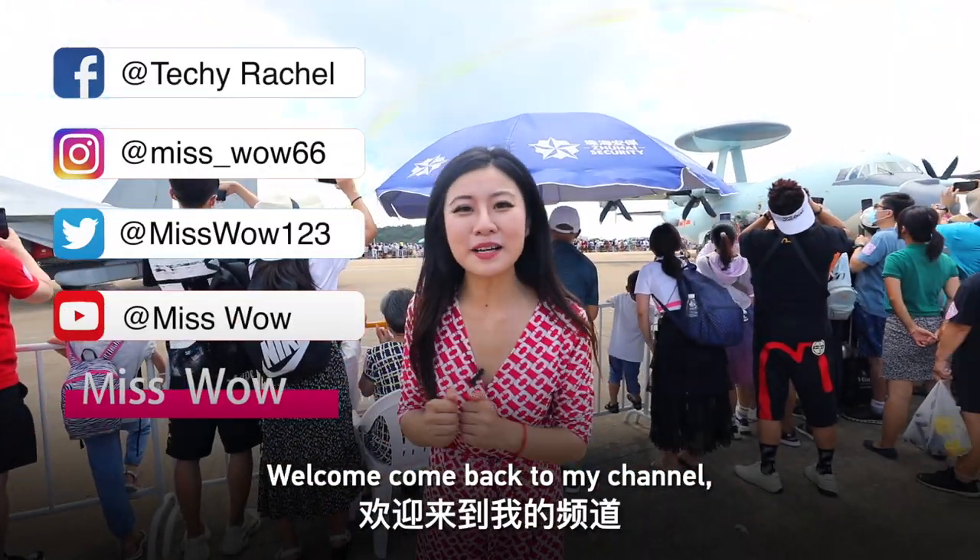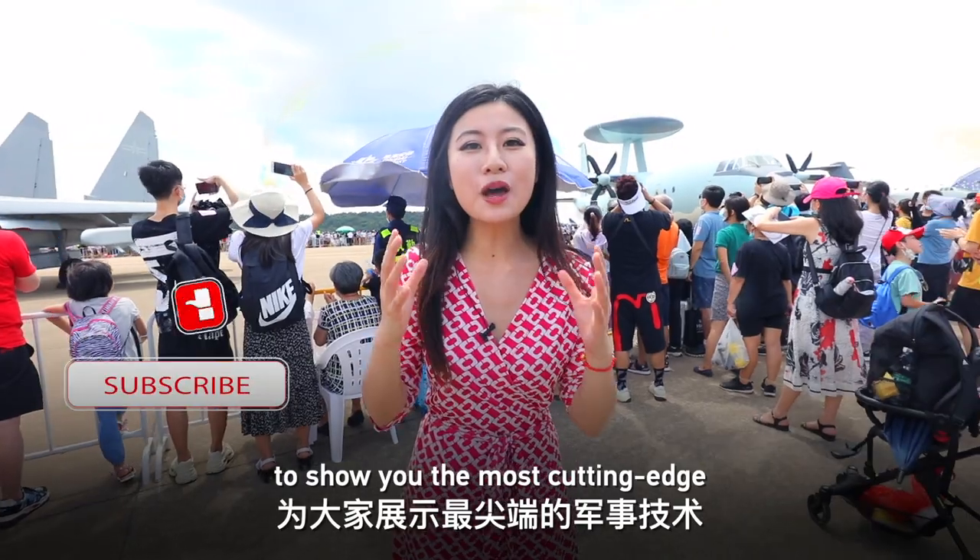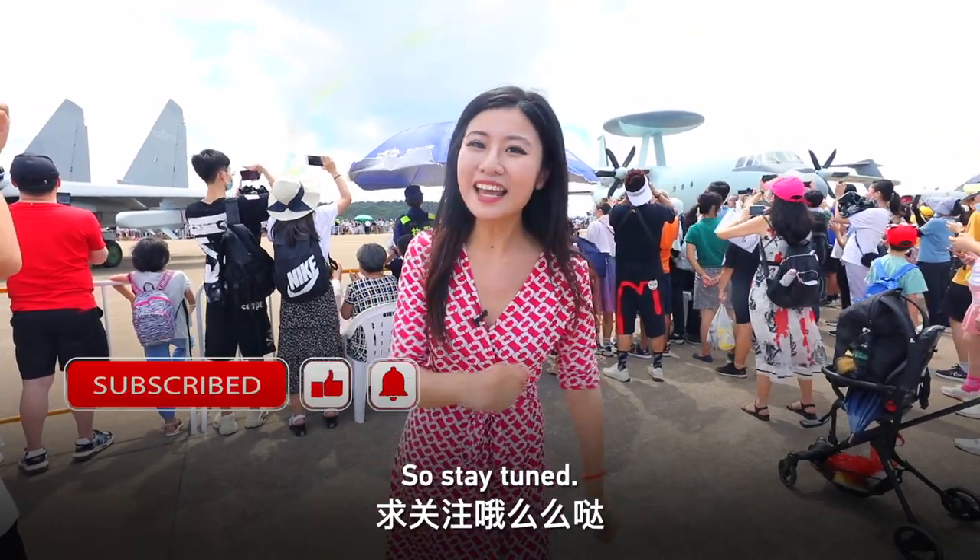Hey guys, Miss Bao here. Welcome back to my channel. As you can see, I'm now at Airshow China 2021 to show you the most cutting-edge military technology. So stay tuned.